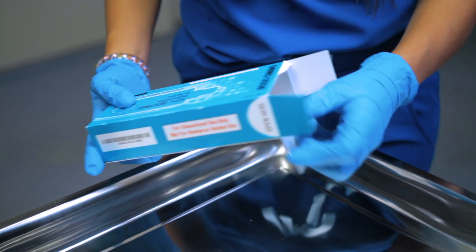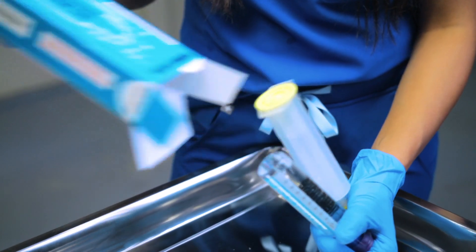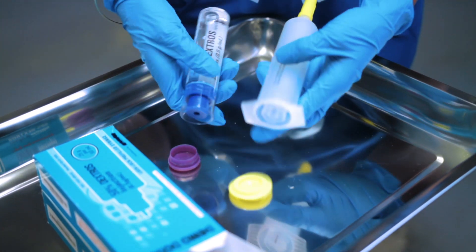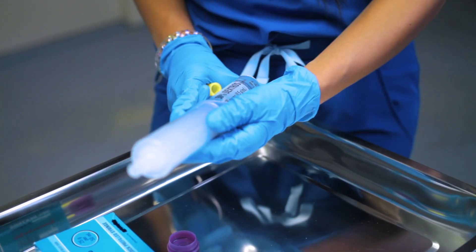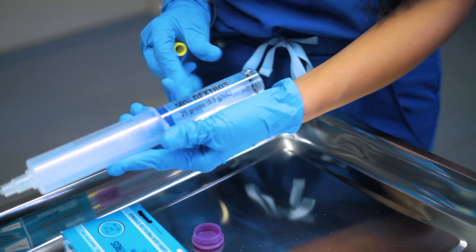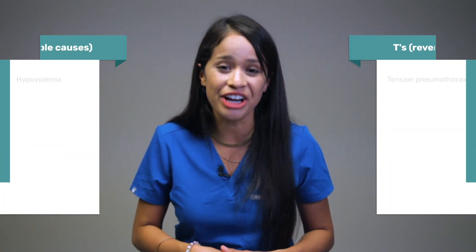Next you have your D50, given as an IV push. This is so hard to push — it takes a lot of effort. There is no such thing as pushing this vial rapidly; it's basically impossible. This can be given in the setting of hypoglycemia, so low blood sugar, which is one of those H's from your H's and T's.